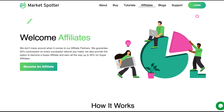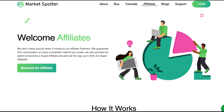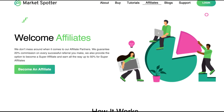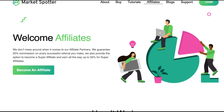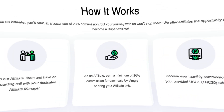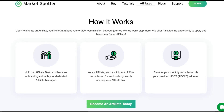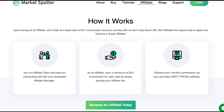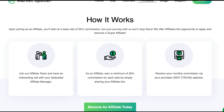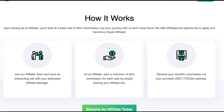You can also become a MarketSpotter affiliate. They don't mess around when it comes to their affiliate partners. They guarantee 20% commission on every successful referral you make. They also provide the option to become a super affiliate and earn all the way up to 50%. Upon joining as an affiliate, you'll start at a base rate of 20% commission, but your journey with them won't stop there. They offer affiliates the opportunity to apply and become a super affiliate and earn up to 50%, which is amazing. All you have to do to become an affiliate is sign up today.